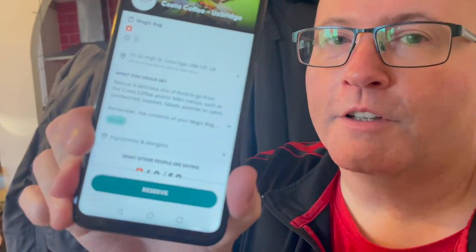I've selected the magic bag from Costa in Uxbridge. It says what you could get: rescue a delicious mix of food to go from the Costa Coffee and/or M&S menus. Because of course Costa stocks M&S products — such as sandwiches, toasties, salads, pastries, or cakes. It said there were three available. On the app you can see it says reserve, so I am going to hit reserve right now.